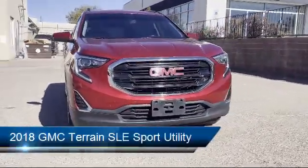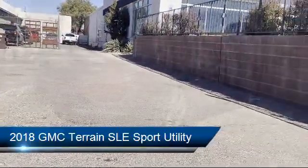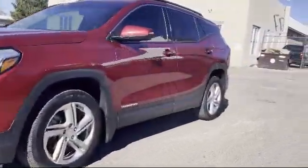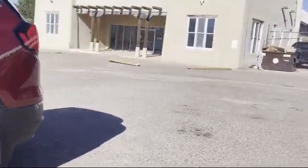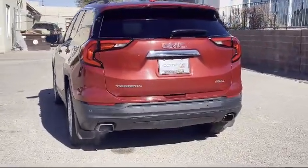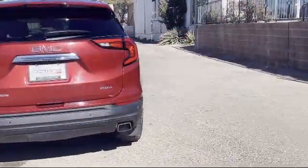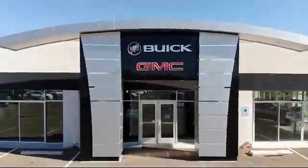It comes equipped with Apple CarPlay and Android Auto, steering wheel controls, heated door mirrors, dual front side impact airbags, rear view camera, keyless entry, OnStar Guidance emergency communication system, Bluetooth smartphone integration, fully automatic headlights, rear spoiler, and much more.